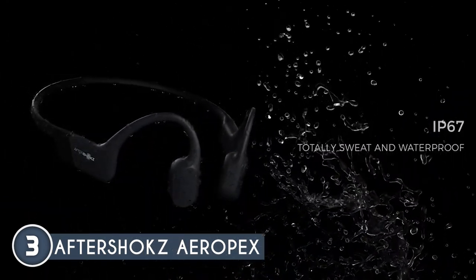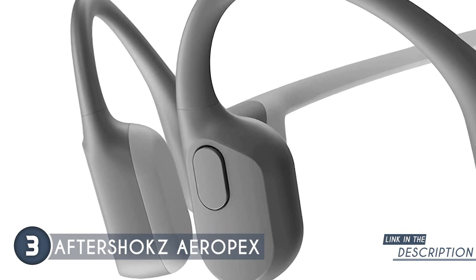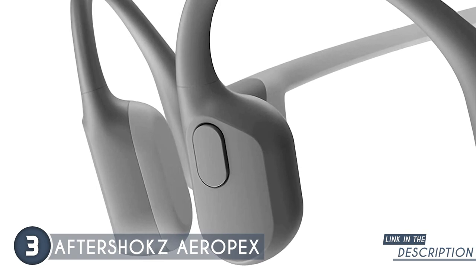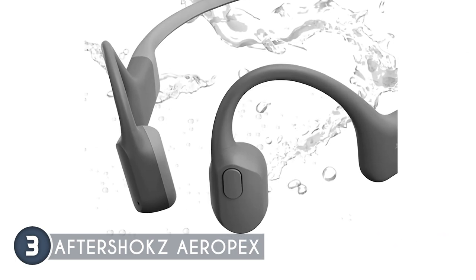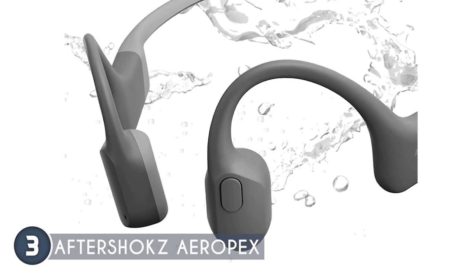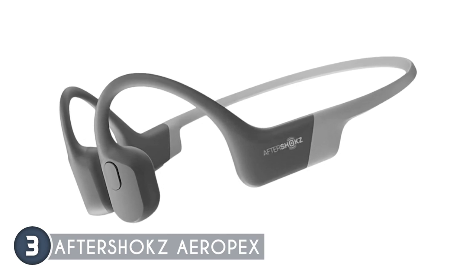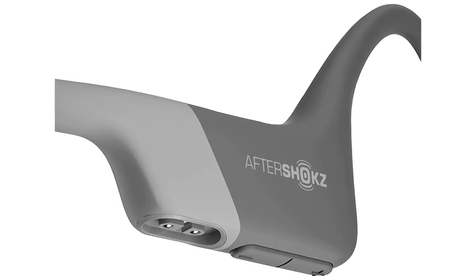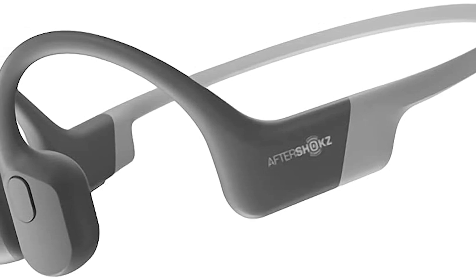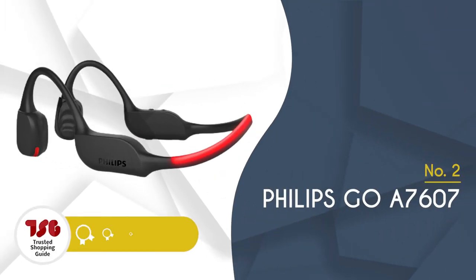Boasting an IP67 waterproof rating, the Aeropex is sweat and water resistant — ideal for intense workout sessions. The manufacturer also included a safety feature that detects moisture and alerts you before charging, protecting the unit from damage. For maximum wireless convenience, the Aeropex features effortless multi-point Bluetooth pairing with iOS and Android devices. A multi-function button grants complete control over the device. Weighing just 0.9 ounces, it's the lightest model on today's list. One limitation: it can be overpowered by loud sounds, so we recommend using it in quieter environments. Best for fitness enthusiasts who enjoy running or weight training.